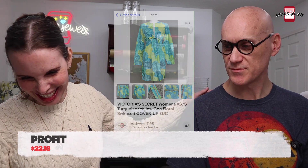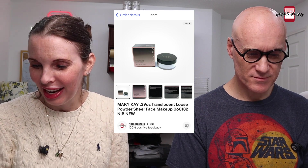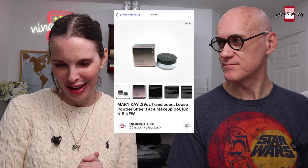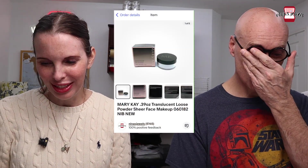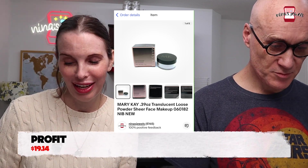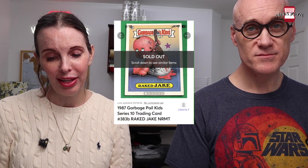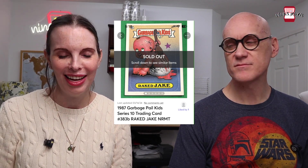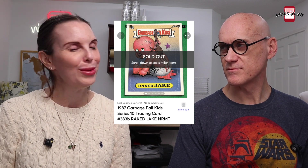Next was another Mary Kay translucent powder package — no cost, sold for $14.99. Then two more boxes of the Mary Kay powder sold to the same person for $28.48. They are translucent because they disappeared so fast!